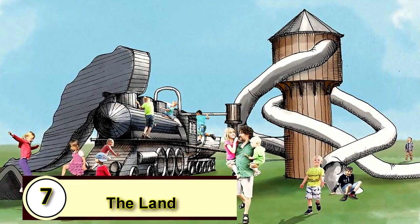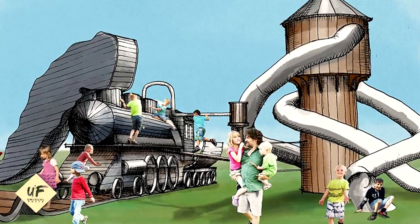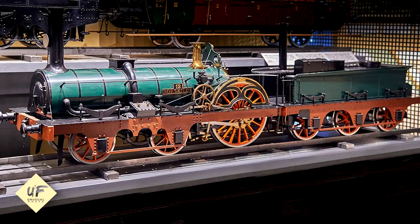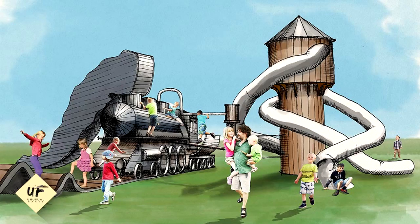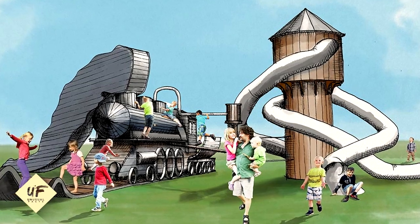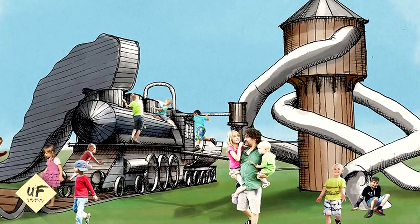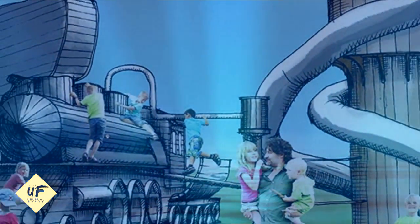7. The Land. Inspired by the junk playgrounds proposed by Danish architect Carl Theodore Sorensen in the 1930s, this Welsh playground is filled with trash. Largely unimpeded by adult supervision, kids play with hammers, climb trees, build dens, and light fires. The idea is that adventure playgrounds allow kids to learn how to take risks and cooperate with each other in ways that playing on a low-slung slide with a watchful adult hovering nearby does not.